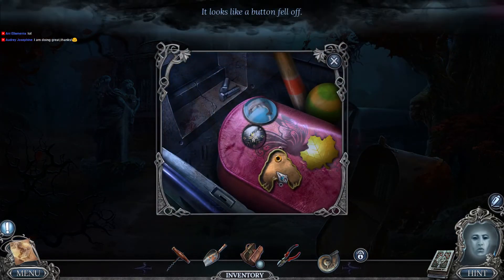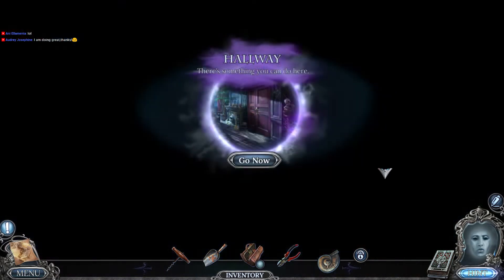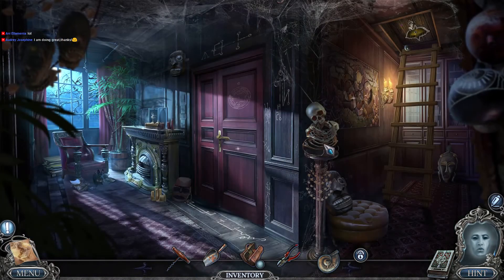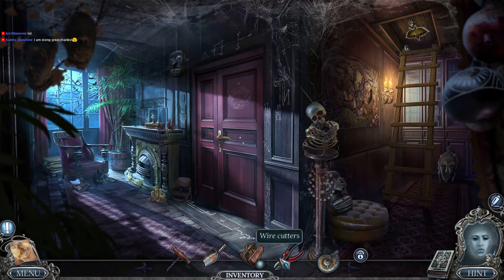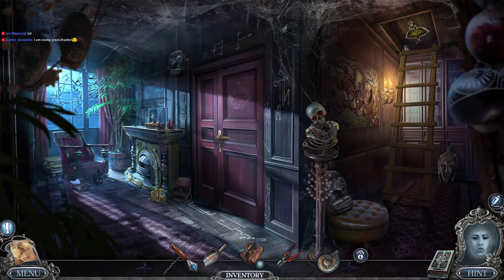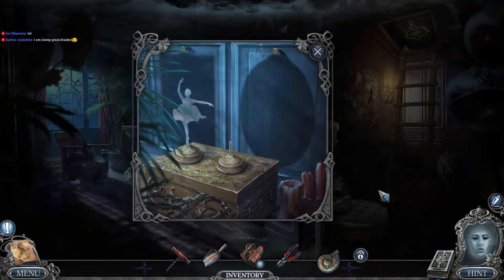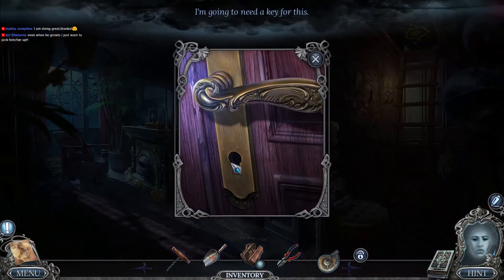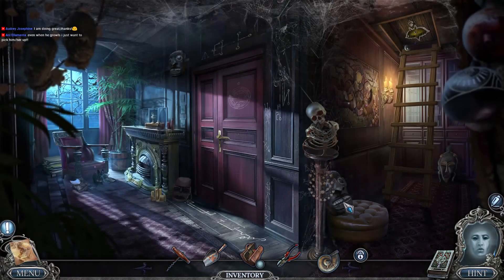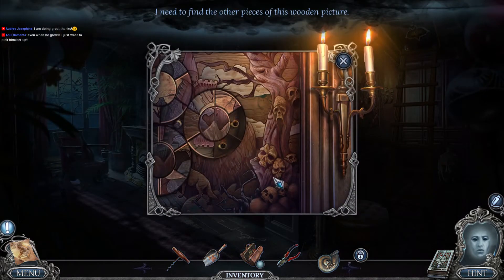I still need to figure out what goes there. The button fell off! So how am I gonna deal with this mess? I've got wire cutters, a scoop, and a corkscrew. I'm gonna need a key.